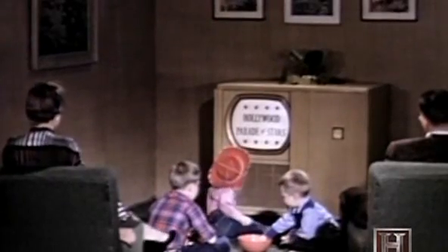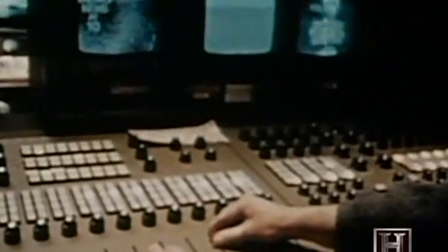Color television as we know it today was invented in the 50s, and the first sets were introduced to the public in 1954, but they didn't sell very well. The technology was crude and unreliable, and the networks didn't do much color programming because it was very expensive with few viewers. Finally, in the mid-60s, color television took off because many of the technical problems were solved.